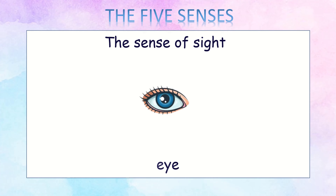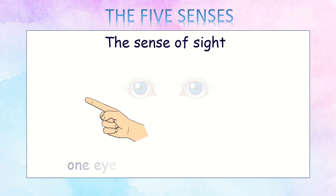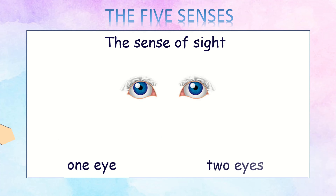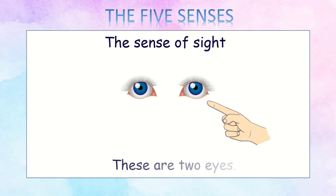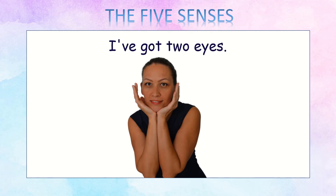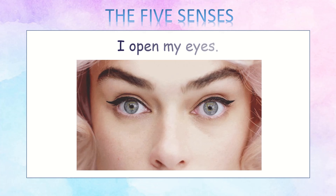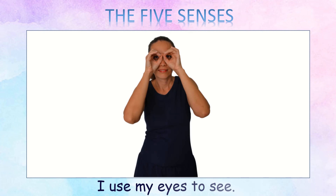Eye. An eye. This is an eye. One eye, two eyes. These are two eyes. I've got two eyes. I close my eyes. I open my eyes. I use my eyes to see.